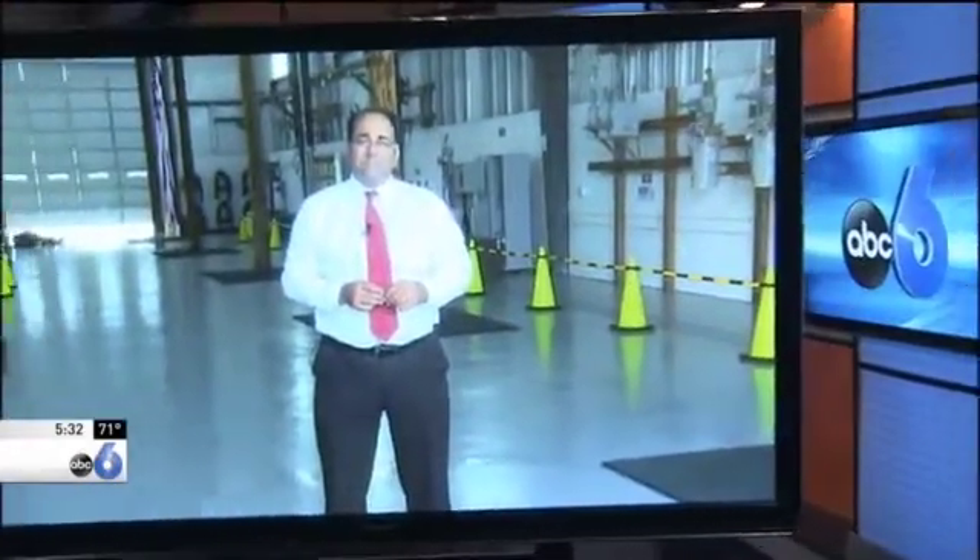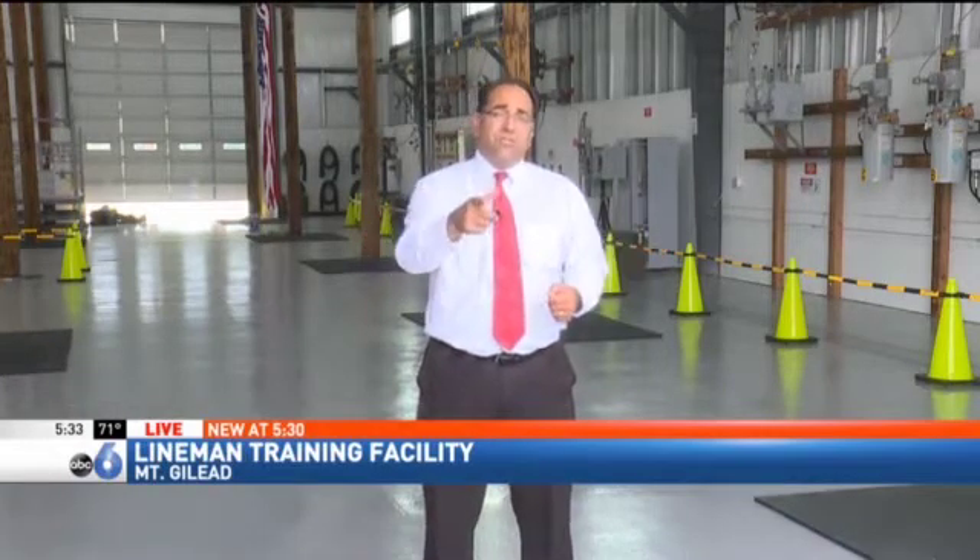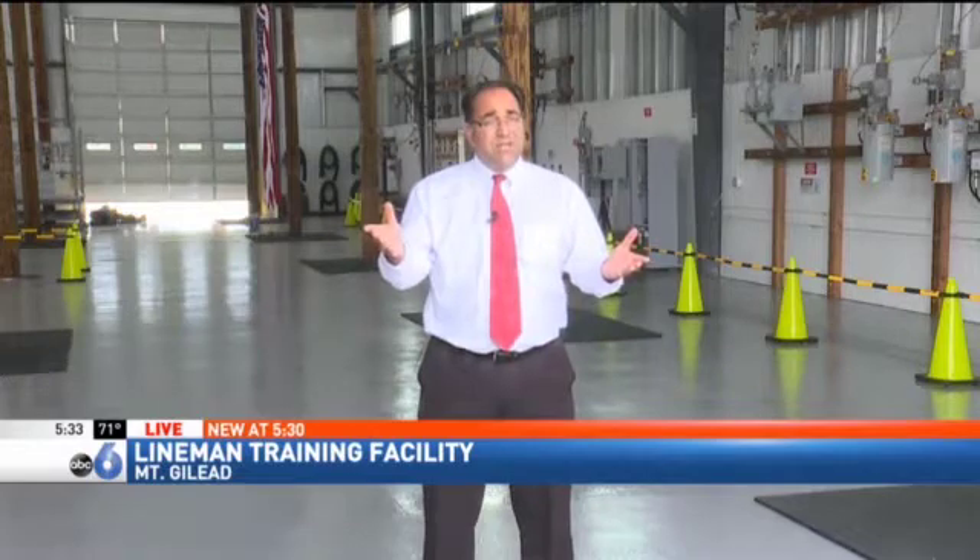ABC6's Tom Bosco, live in Mount Gilead, with their story. It's been a busy afternoon with trees and wires and lines down all over central Ohio. The next time someone comes to fix your lines, there's a chance they may have gotten their training right here at this brand new facility.